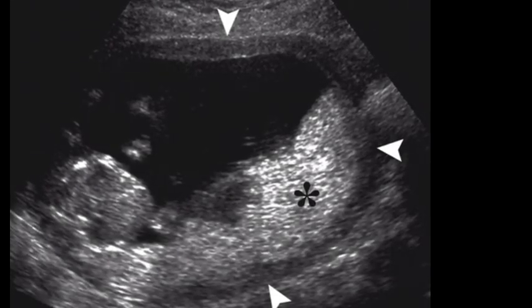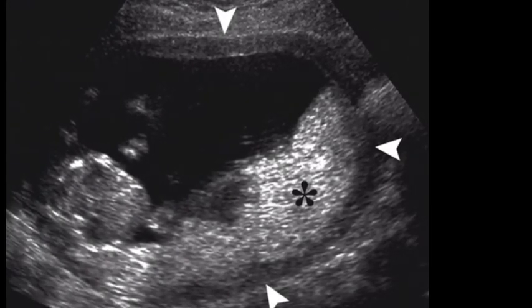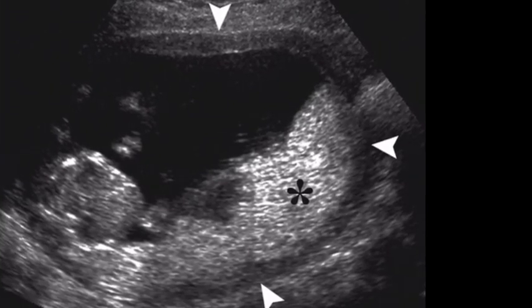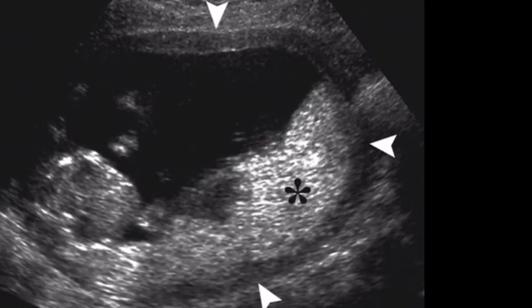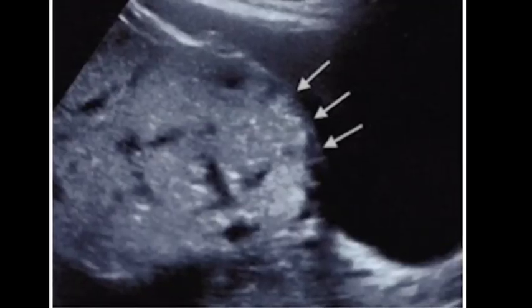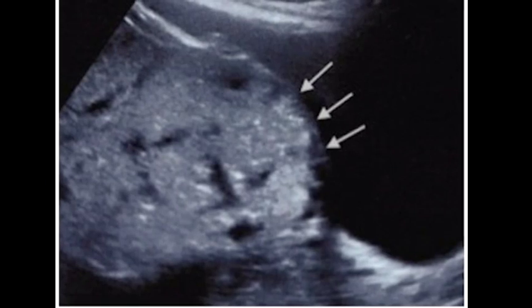Placenta accreta is a serious pregnancy condition that occurs when the placenta grows too deeply into the uterine wall. Typically, the placenta detaches from the uterine wall after childbirth. With placenta accreta, part or all of the placenta remains attached.